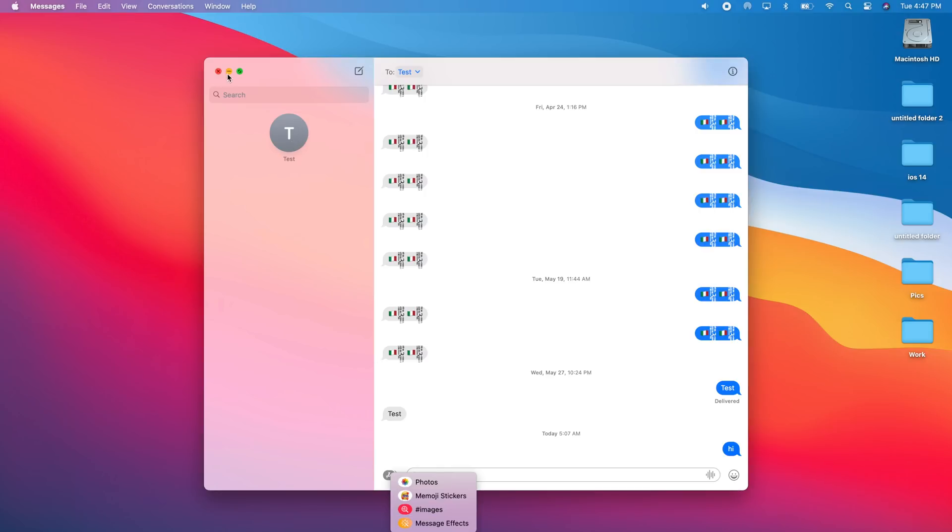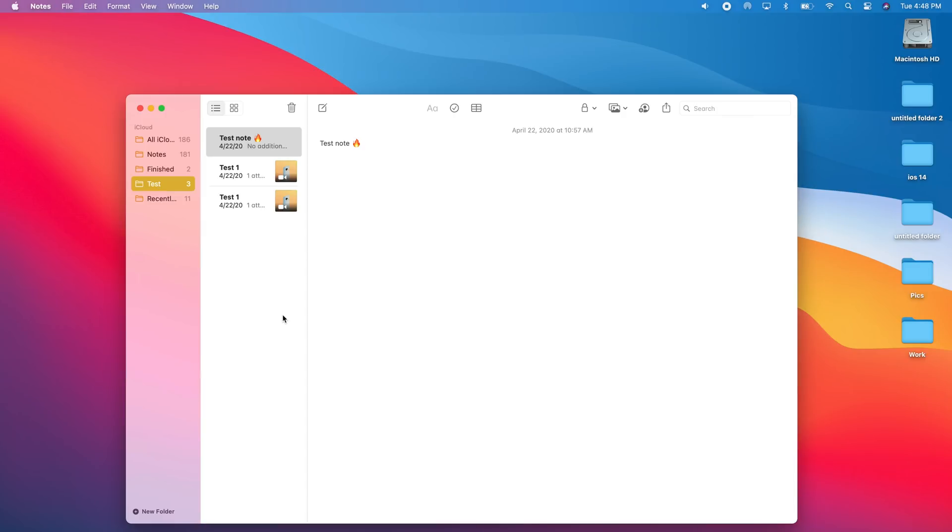Notes have also been redesigned with macOS 11 — you'll see a much nicer and cleaner interface. When searching for notes, top hits appear first, which is really useful. There are also quick text styles available: just tap the 'A' button and you'll have different text styles to choose from directly within the Notes app.